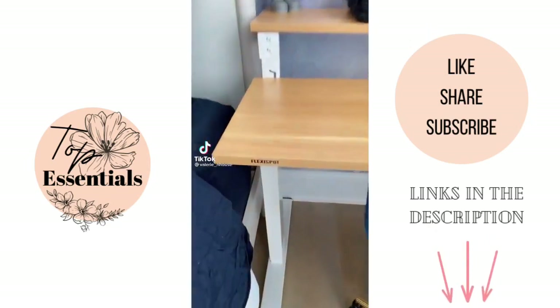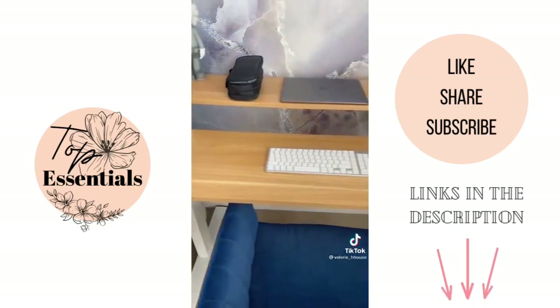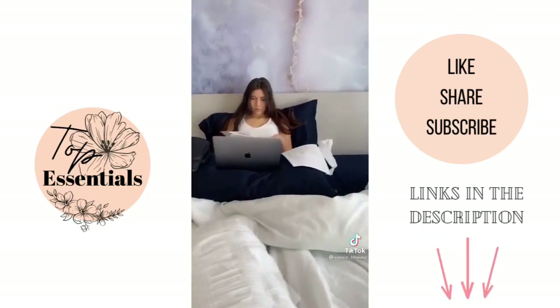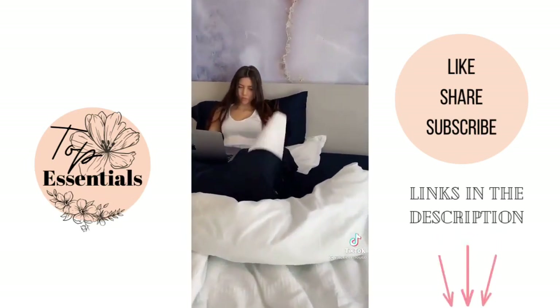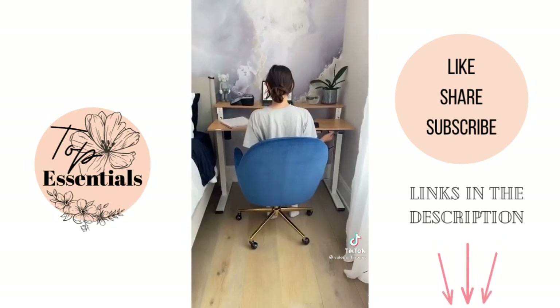Here's another great Amazon find. This is the FlexiSpot desk that we put in our daughter's room. It's the perfect size, doesn't take up too much space, and it's height adjustable. My daughter was always doing online school on her bed, which hasn't been the best on her back, so we decided this was the best solution.